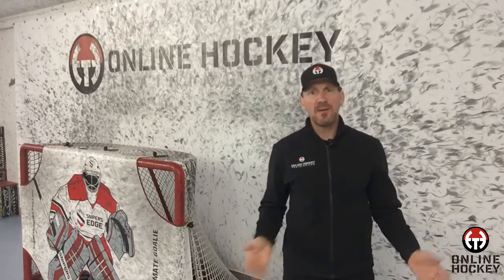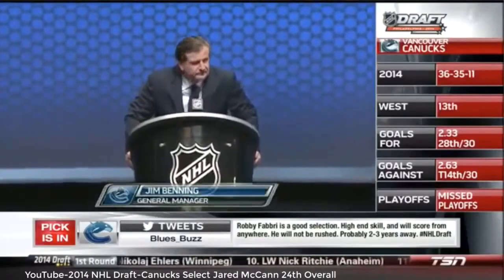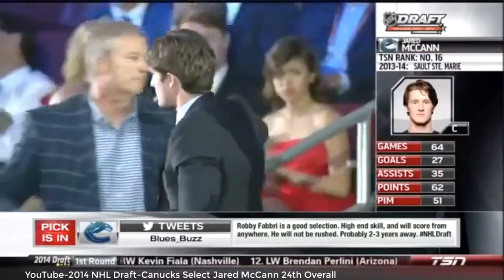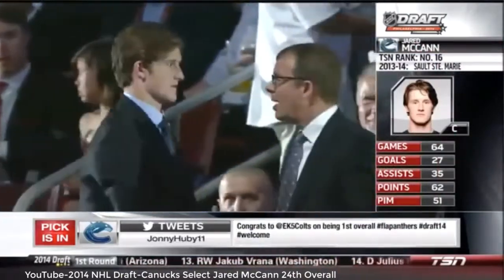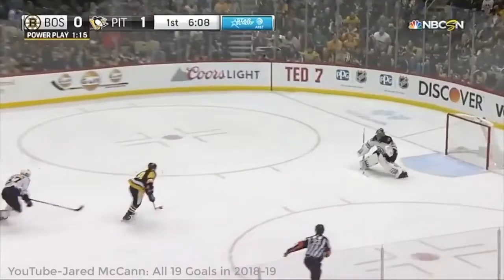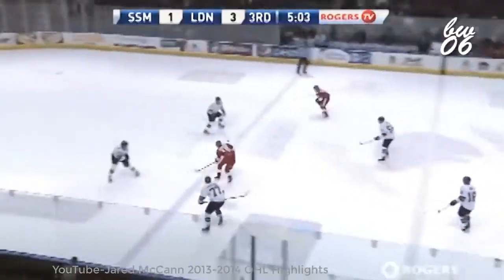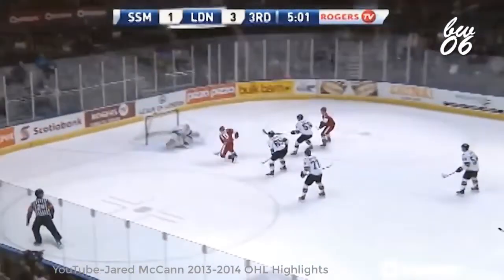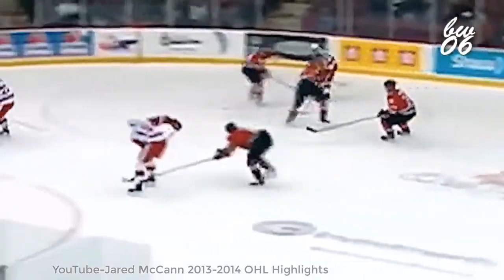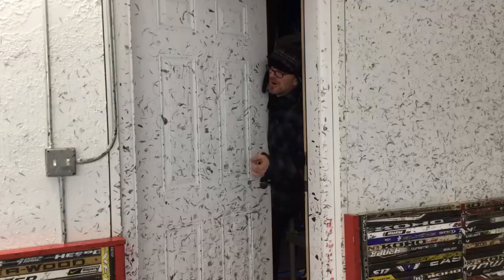So who is Jared McCann and where did he come from? This Stratford, Ontario native was a first-round pick, 24th overall to the Vancouver Canucks in the 2014 NHL entry draft. He played 69 games for Vancouver before being traded to the Florida Panthers for three seasons and is currently a member of the Pittsburgh Penguins. Prior to making his NHL debut in 2015, he spent three years playing junior hockey with the Soo Greyhounds where he put up 82 goals and 105 helpers for 187 points in 184 games. That's pretty good.